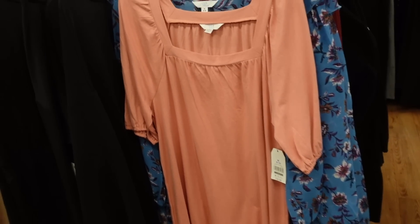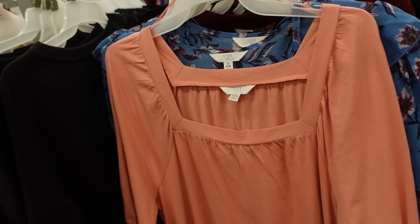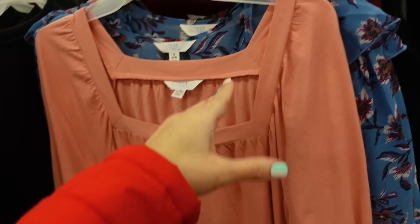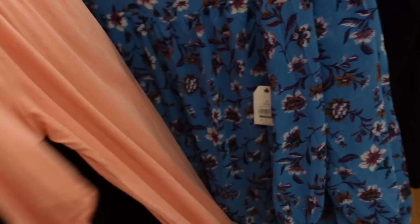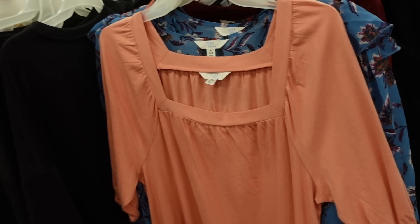Square neck baby doll dresses from Time and True are also marked down online — I think they're about $10. Really nice for the price and super handy for spring. They have a square neckline, balloon sleeve, and a nice t-shirt material that's super comfortable with a tier in the back. You could just belt it. Also comes in blue, black, and one other neutral color.